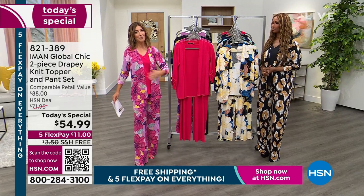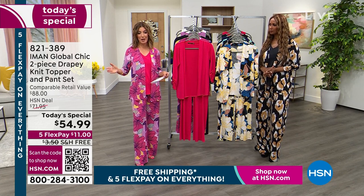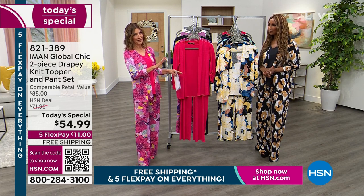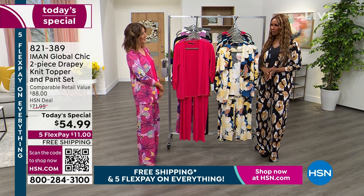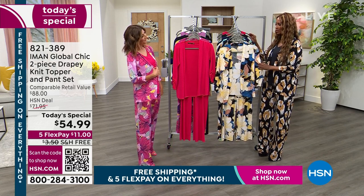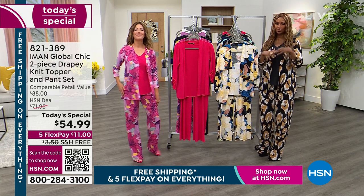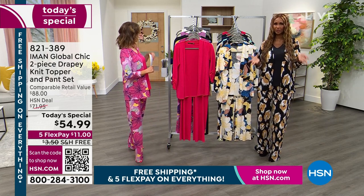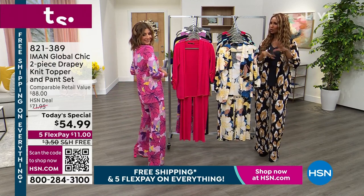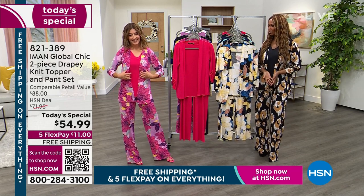Getting the topper and the pant at $54.99 is a great time to shop. I don't remember the last time we had an Iman two-piece set on five flex pay and free shipping — this is a beautiful duo. It's the beginning of spring and most of the time women open their closet and say spring is coming and they have nothing to wear, while their closet is full.